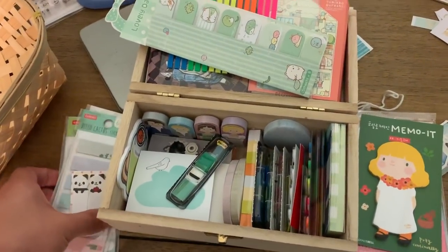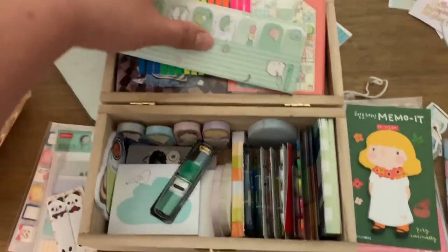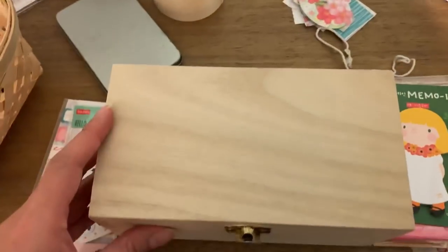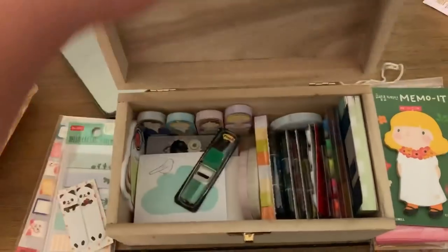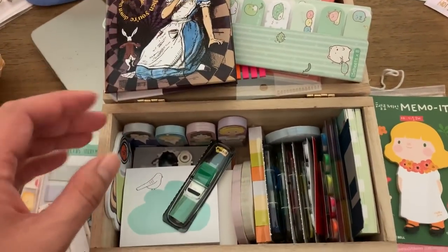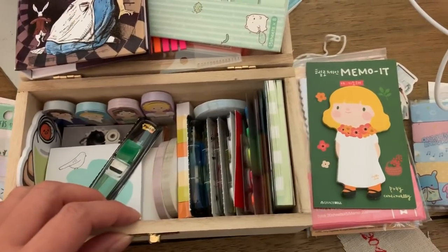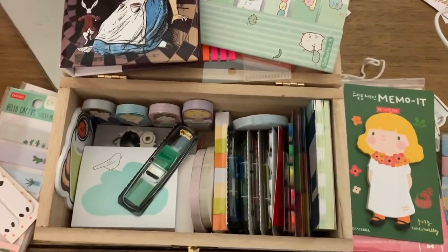I wanted to jump on here real quick about my sticky notes. All of my sticky notes mostly live in a wooden box — it's about this size, a little nesting set I got from Michaels, untreated wood. Pretty much it's just filled with a bunch of sticky notes that I don't use very much or haven't touched, so I feel like I need to go through this and donate some.